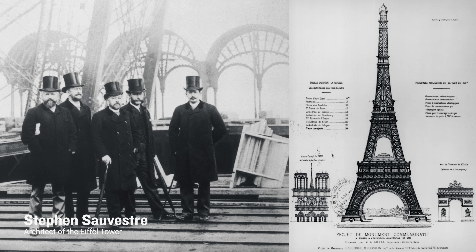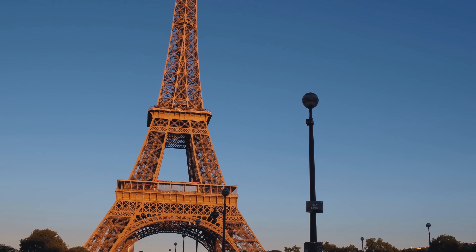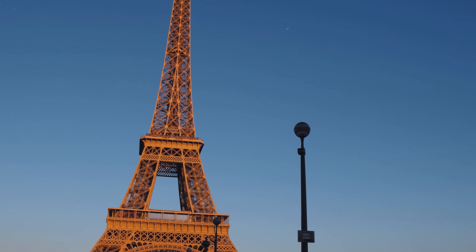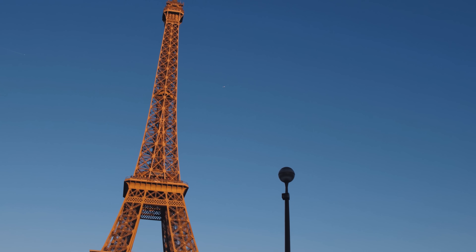This is despite the fact that an architect was part of the design team. Stefan Silvestre contributed to the design and was responsible for the decorative arches at the base, a glass pavilion to the first level, the cupola at the top, and also chose the color of the tower. But admittedly, these are just like icing on a cake — sprinkled accoutrements — rather than any real integration of architecture and engineering.